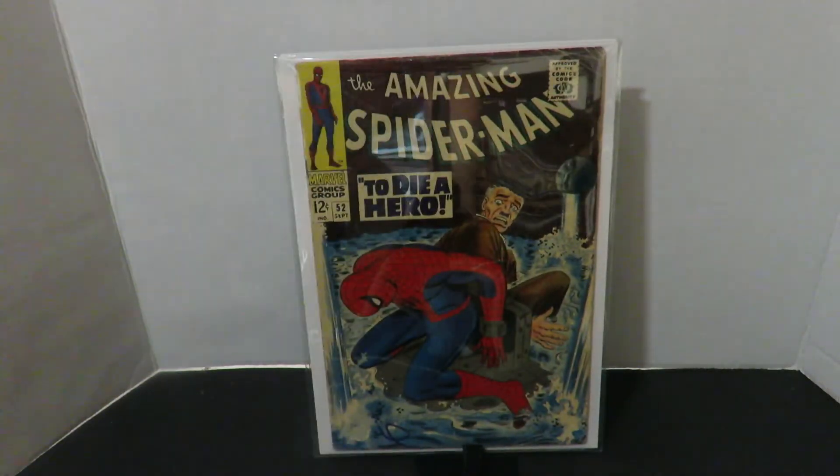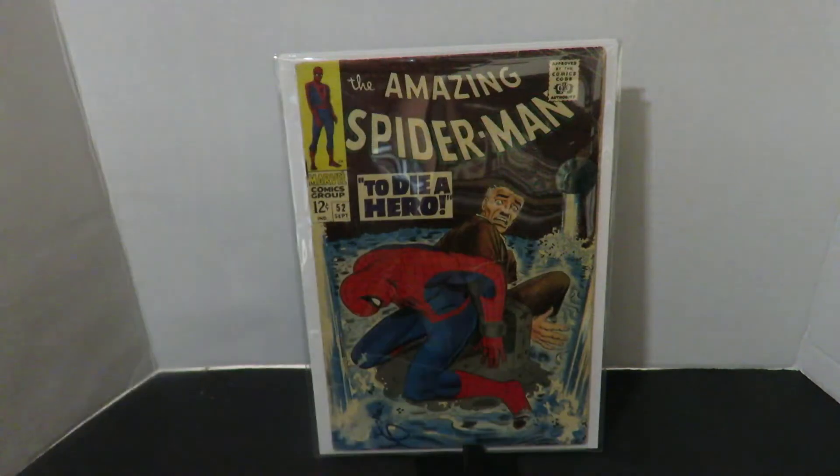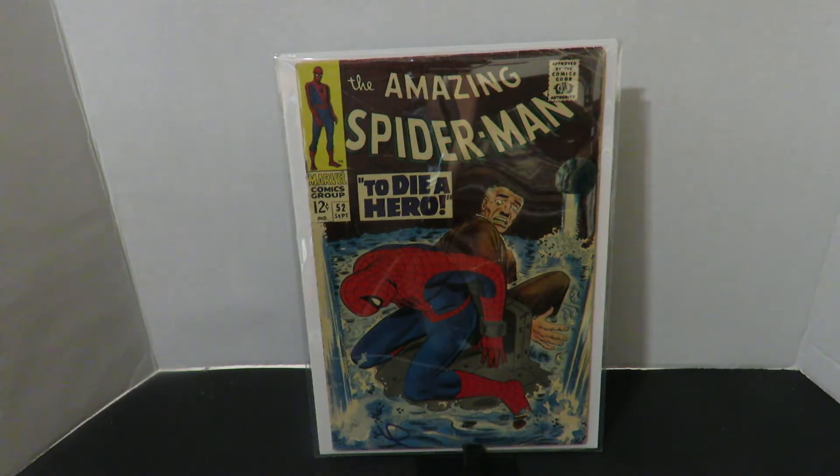After that we have Amazing Spider-Man number 52. It's a little bit of a side story. This is the first appearance of Robbie Robertson, the editor from the Daily Bugle. I didn't know that until I was putting everything on my comic book database. This is just a good copy — tons of creases, there's a big crease here and creases in the corner. But for the price it was cheap, everything is attached, nothing missing, no bug bites or anything. Pretty cool comic.